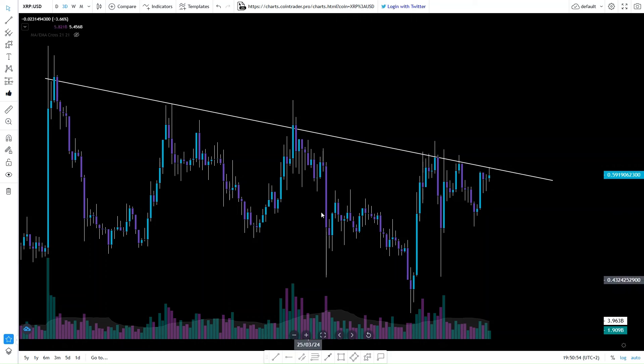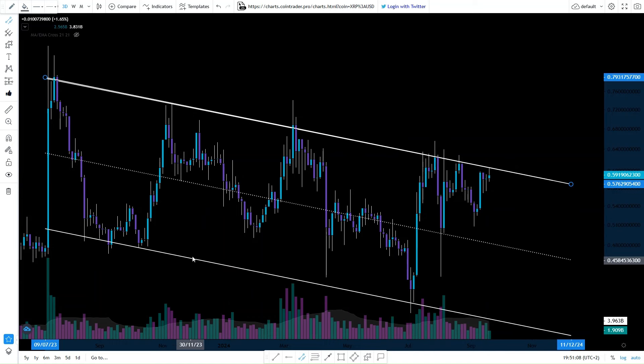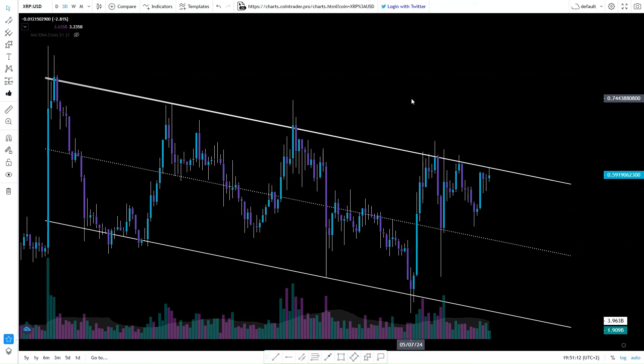Now let me show you one more important clue — much more important than just the resistance line. For that we will use a parallel channel, mark it like this, and pull it down. What you're seeing now is support, support, support. XRP has been moving inside of this down-sloping channel for about a year. Down-sloping channels are actually bullish patterns that eventually break to the upside.